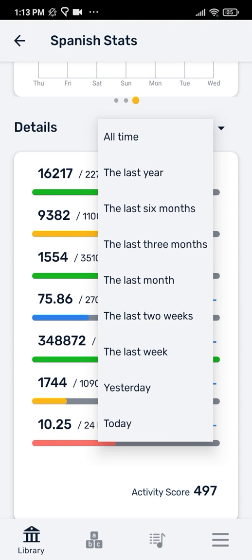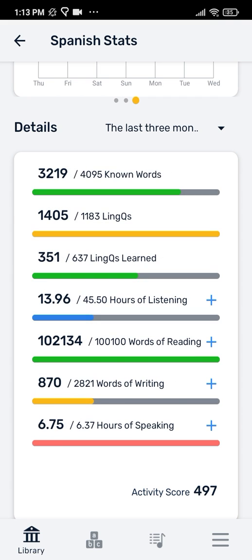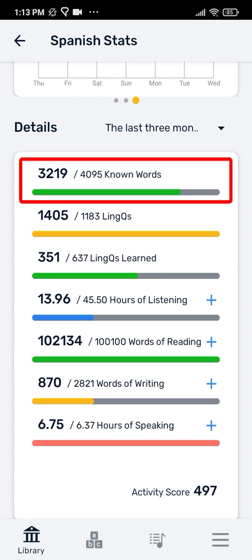Scroll down to see a more detailed list of statistics. You can see these metrics over different time frames. All of these metrics are important components of your journey toward fluency in the target language. While not perfect, your known words count is a decent gauge for your fluency in the language.